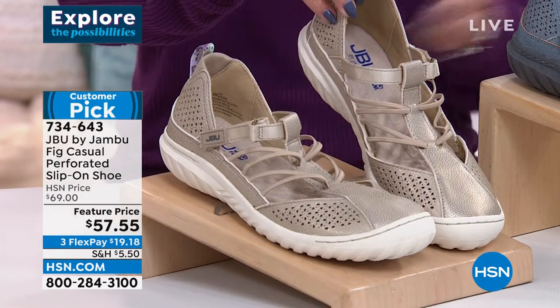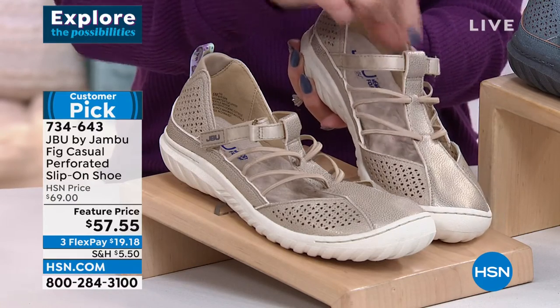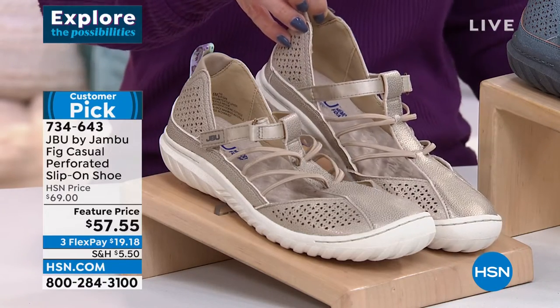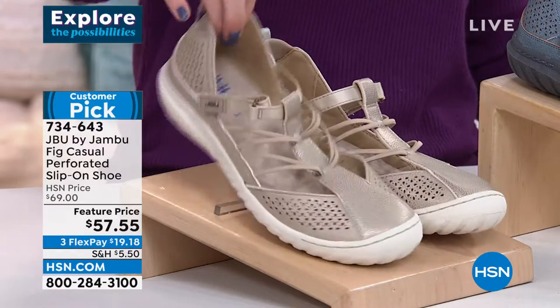It does have a closed toe. It has nice little bungee cords on the side, and a hook and loop across the vamp of the shoe so that you can get in and out of these easily. There are nice perforated fun ditzy floral details. This is the champagne colorway — that looks so classy, so good.